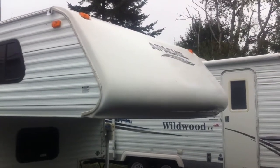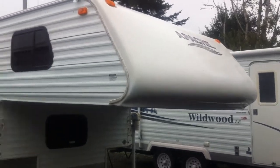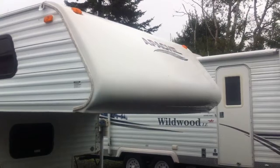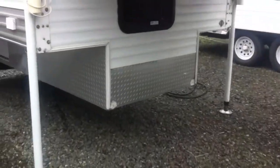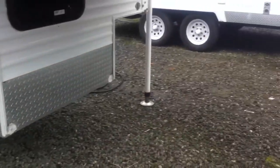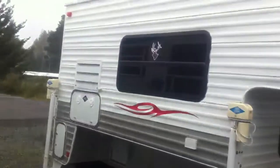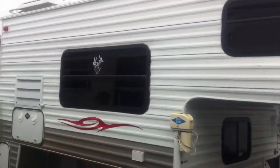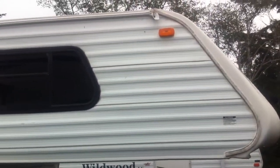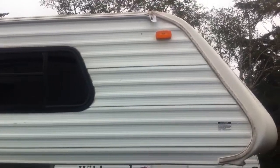Hi, this is Curtis and today we're looking at a 2006 Apache Long Box Camper. In the front here you can see the aluminum exterior with a fiberglass cap. On the bottom of the basement area you'll see the diamond plate shield protection. Here's a look at the exterior tinted windows. You can see the graphics are in really good shape. These are the extra large drip spouts to keep the water away from the camper.